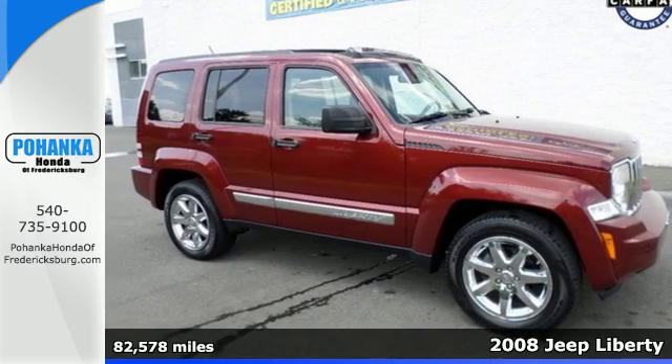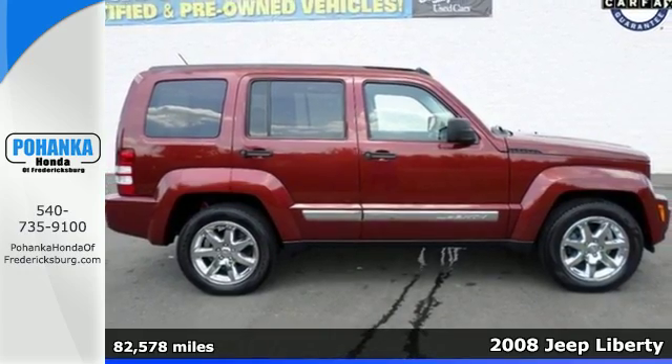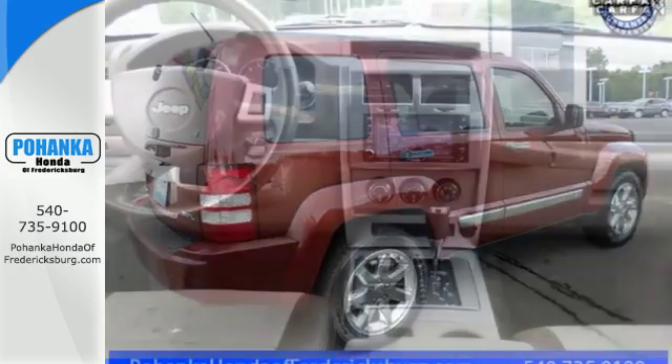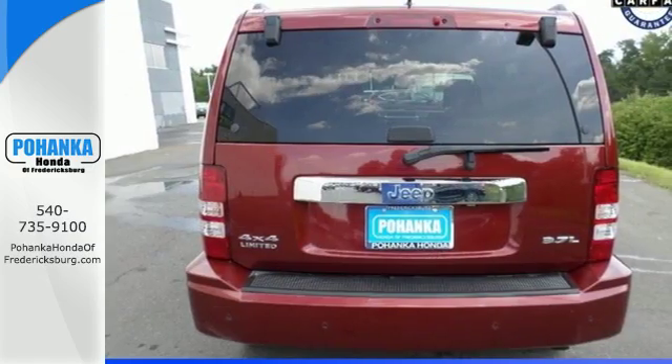It's a 2008 Liberty, one of Jeep's most popular models. This sharp-looking Liberty offers beefy bumpers and cleaner lines than ever before. It's stocked with features like roof rails for extra storage and a lifting tailgate, plus a full-size spare under the cargo area floor.